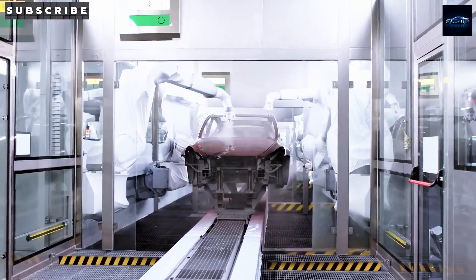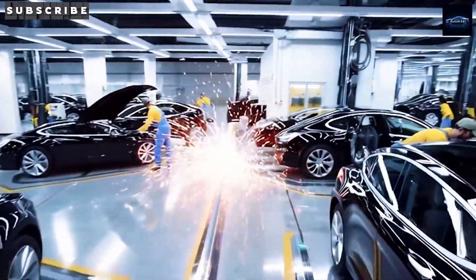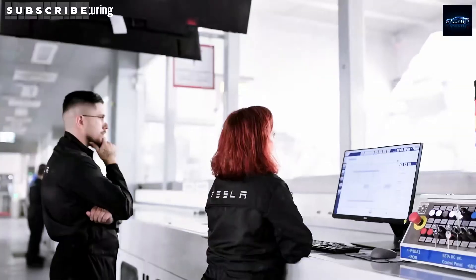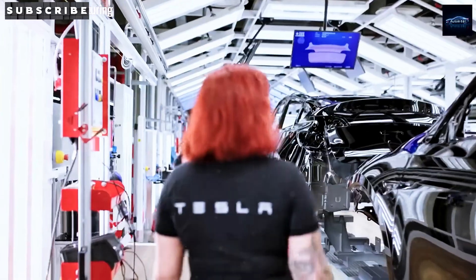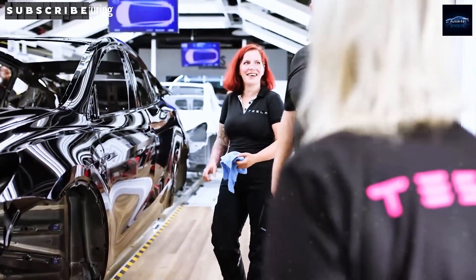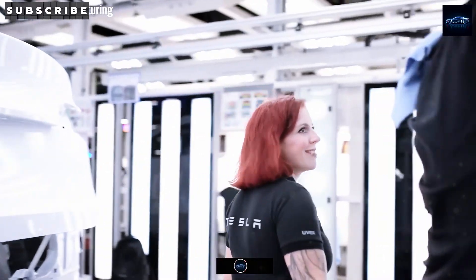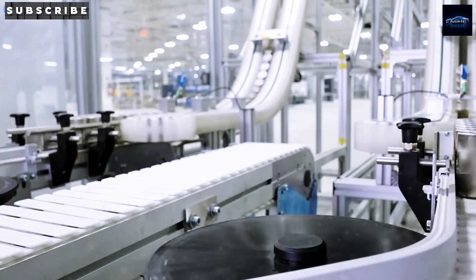Quick detour to the self-driving scene. Waymo's hit a snag, pausing robot access in parts of L.A. and San Francisco after protests over Trump's immigration crackdown got ugly. Some cabs got smashed — one even torched, spewing toxic battery smoke. Those robotaxis run $150,000 to $200,000 each, so it's a pricey hit. Meanwhile, Tesla's robotaxi is revving up. A fresh clip showed it gliding driverless in Austin, Texas, with a big event set for June 12, 2025. Tesla's chasing bulletproof reliability, and we're hyped for more folks to test it soon.